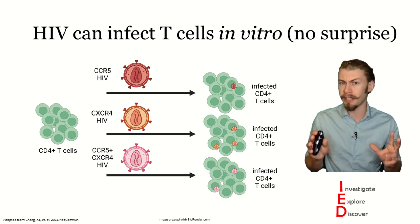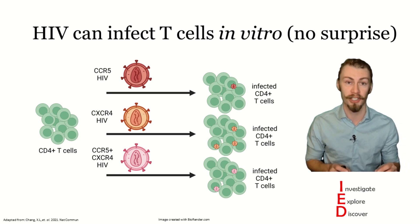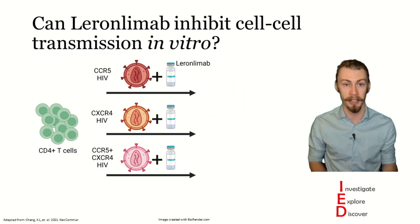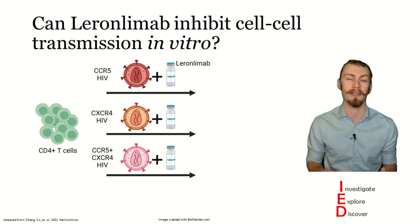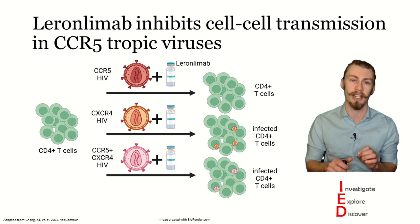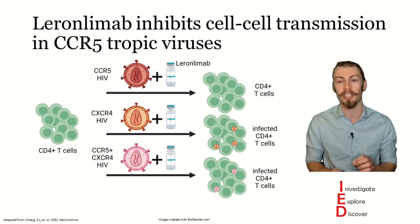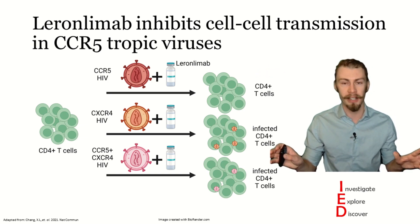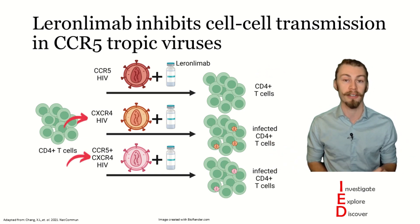To test the ability of leronlimab to prevent infection, they repeated this experiment at a concentration of 100 micrograms per milliliter, which correlates to levels seen in previous studies. The authors found that leronlimab only inhibits cell-to-cell transmission of multiple geographic lineages of CCR5-tropic viruses, and it had no effect on the ability of CXCR4 or dual-tropic viruses.